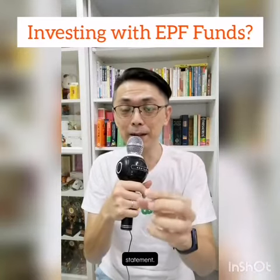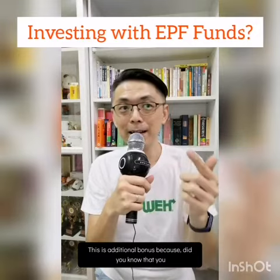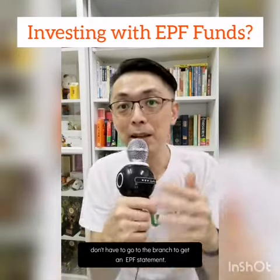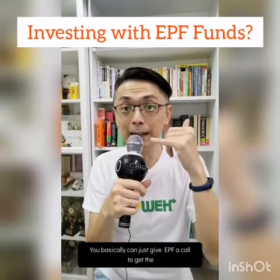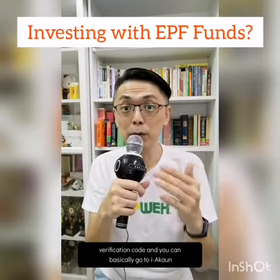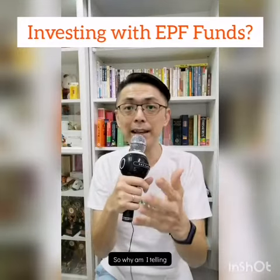This is an additional bonus tip: did you know that you don't have to go to the branch to get an EPF statement? You basically just call EPF to get a verification code, then go to i-Akaun, register, and get the statement directly.